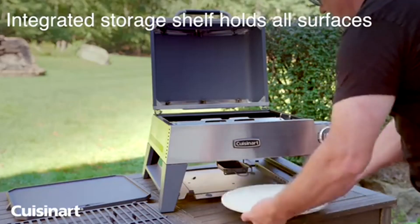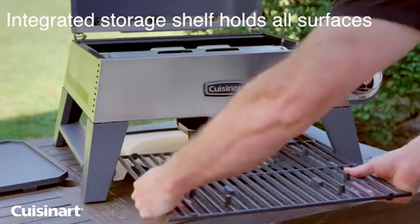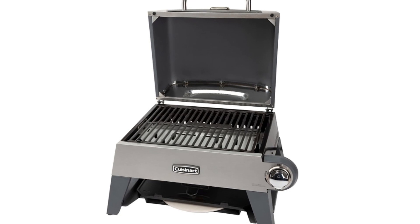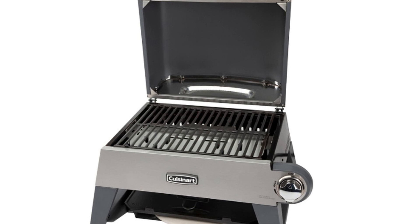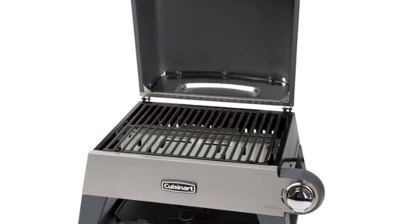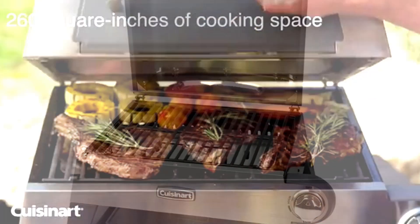And finally, let's talk about the grill. The CGG 403 comes with a powerful grill burner that provides high heat for searing and locking in the flavors of your favorite meats, vegetables, and seafood. With adjustable temperature control and a generous cooking area, you'll have the freedom to experiment and create delicious grilled dishes that will leave everyone wanting more.